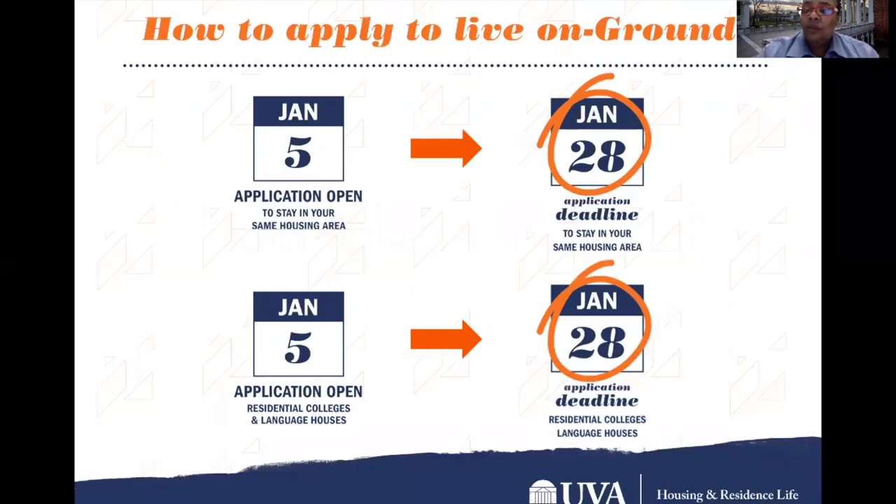Now that you've heard from our residential college folks, I'm sure you're excited to know how to apply. If you're a current resident of a residential college, that application opens on January 5th and you can apply to your same area — don't miss the deadline on January 28th. If you're new to applying to a residential college, that application also opens January 5th and is due January 28th. Make sure you complete any supplemental application materials that are required.